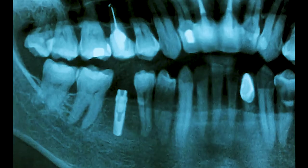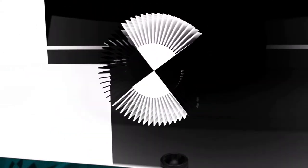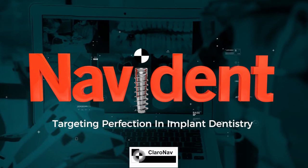We've been leaders in technology throughout our history, and this was just a natural extension — because you want the best for your patients and the best for your practice. We invite you to join the Navident family.